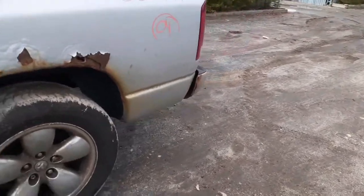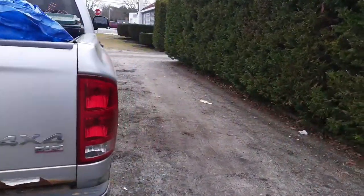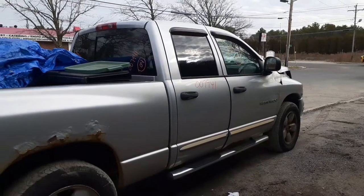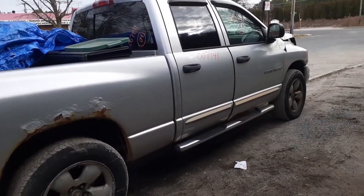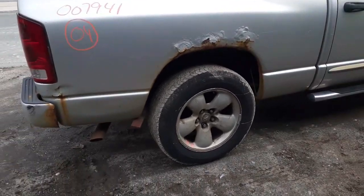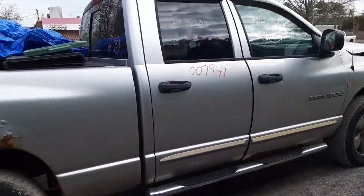That's the whole truck. If you need any parts for this vehicle, give us a call at 631-286-5500 or find us online at allamericanautorecords.com. Again, it's a 2004 RAM 1500 SLT Sport Edition, 5.7 Hemi automatic 4x4, bad motor. Give us a call if you need any parts.